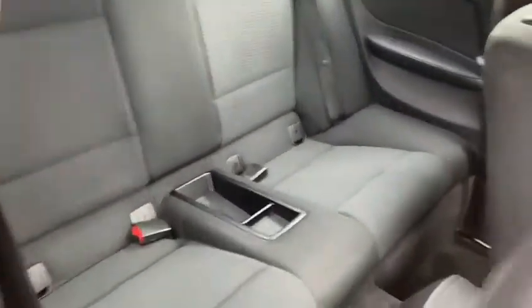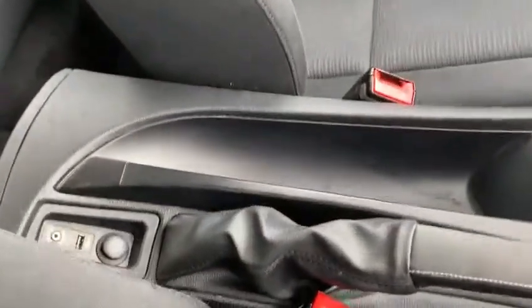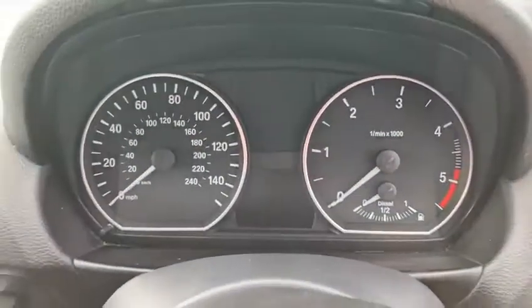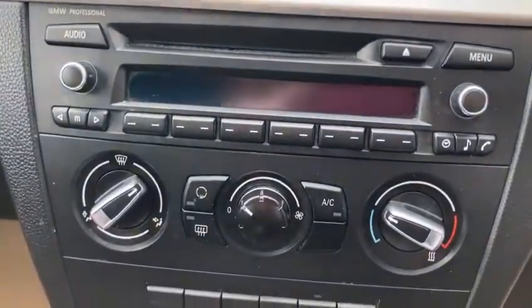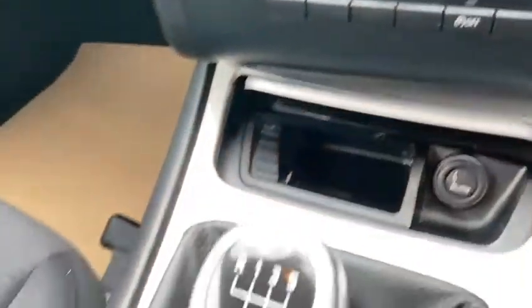All the interior has been kept in good condition. It's got your USB and AUX connection. It's got the start button, CD radio with the air conditioning. Six speed.